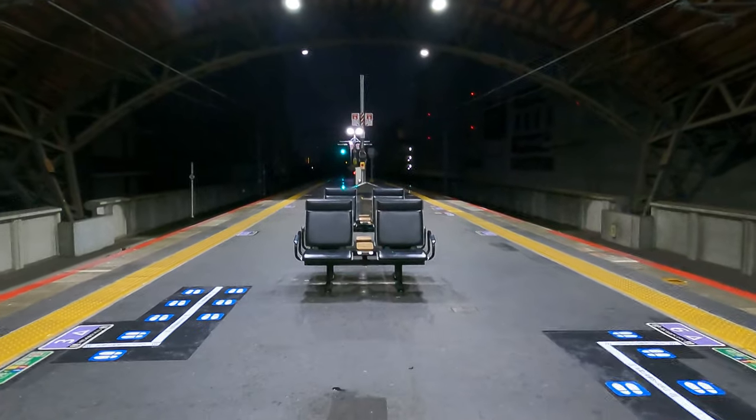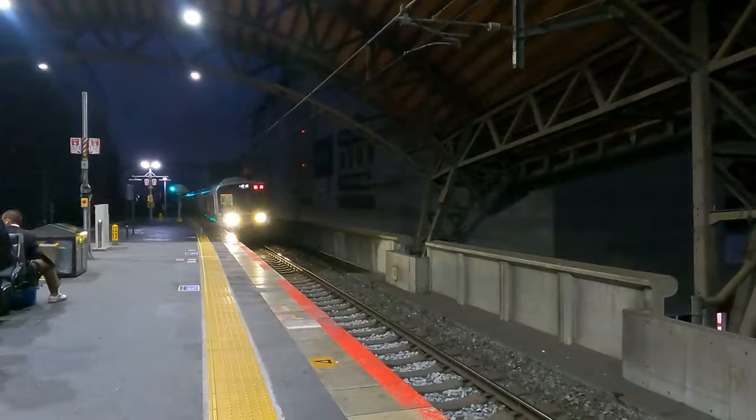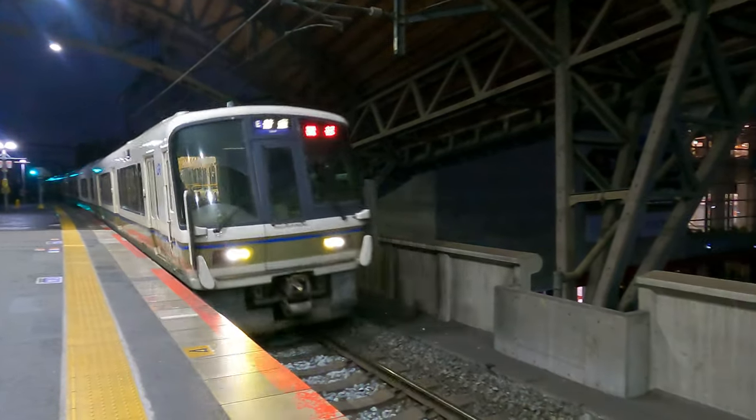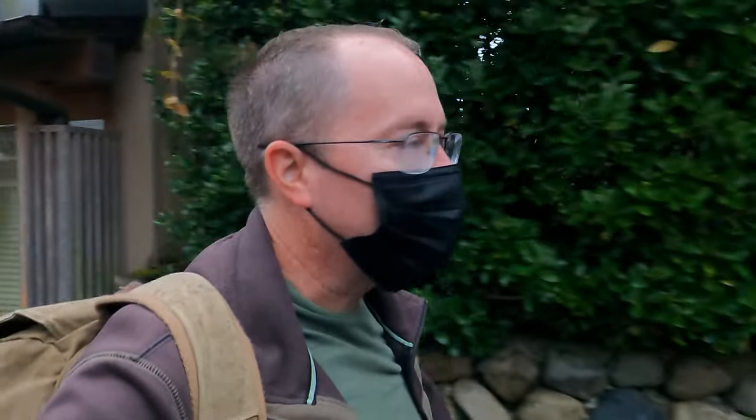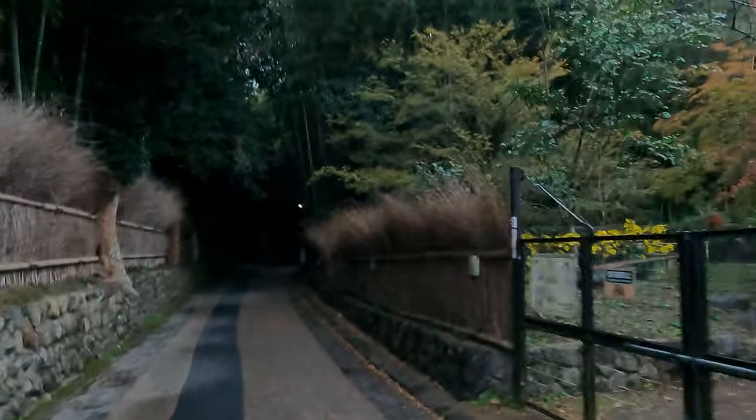Welcome back to Japan. As you can see, I am up well before sunrise. Good morning from Kyoto. There are a couple of places in the world that photographers want to have images in their portfolio — we're about to capture one of them. We're going to go into the bamboo forest here in Kyoto.